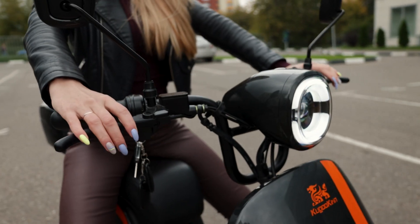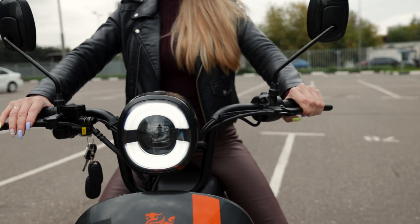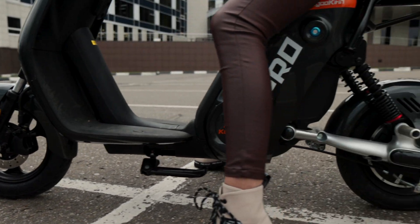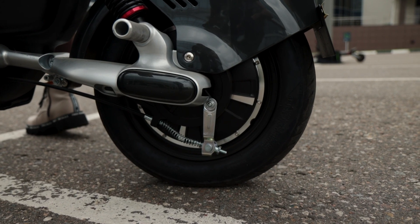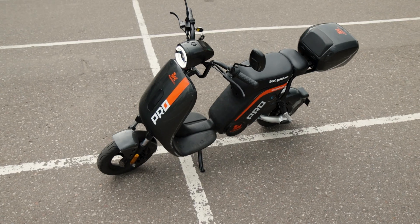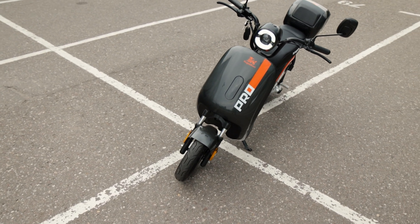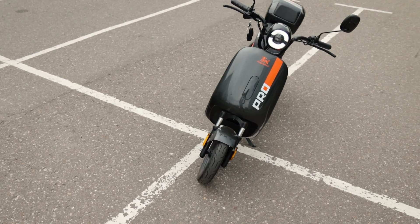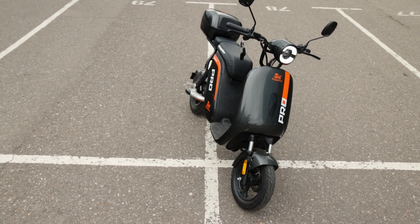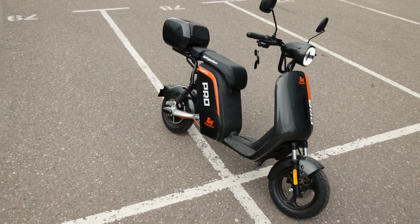Тормозная система тут весьма любопытная, такую комбинацию я лично встречаю впервые. На переднем колесе установлен дисковый тормоз с гидравлическим приводом. А сзади – механический барабанный тормоз. Кто-то, возможно, подумает, что барабанный тормоз хуже, и такая комбинация даже опасна. Но не забывайте, что центр тяжести у мопеда гораздо ниже. И даже если вы сильно нажмёте на передний тормоз, перелететь через руль, как на велосипеде, у вас вряд ли получится.